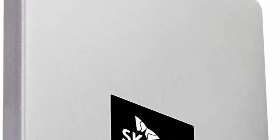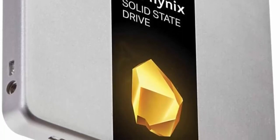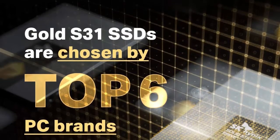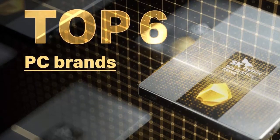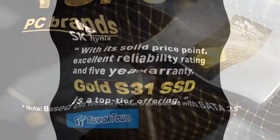Superior reliability and stability — 1.5 million hours MTBF, best-in-class 600 TBW (terabytes written), five-year warranty and rock-solid support from a technology pioneer, now available to PC builders and upgraders.